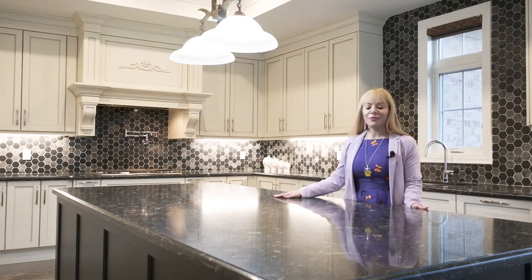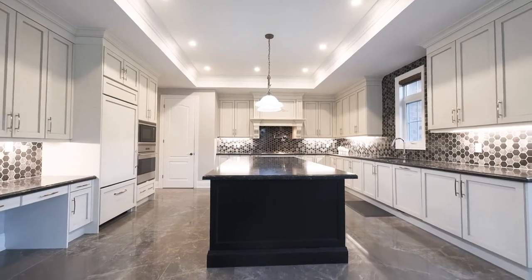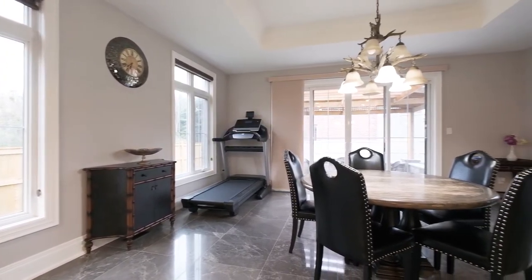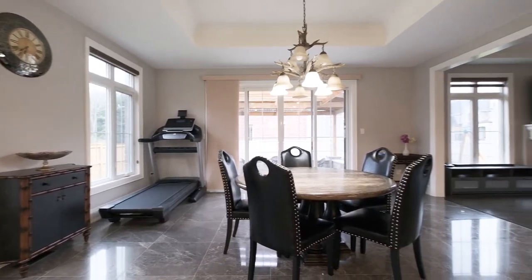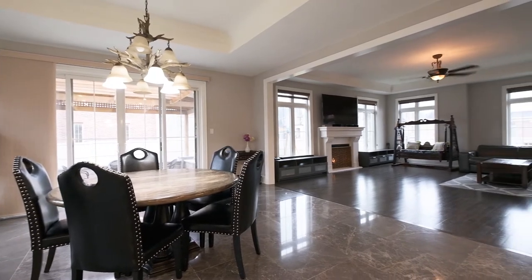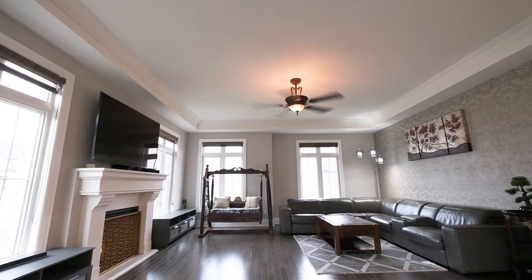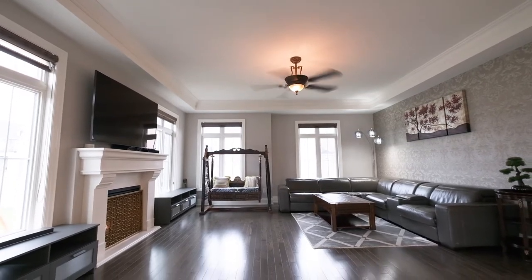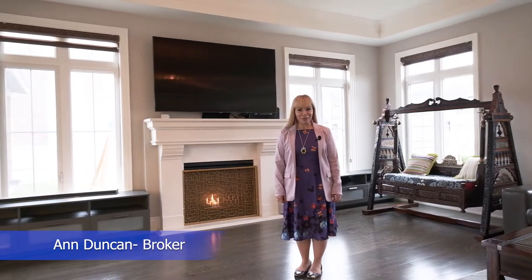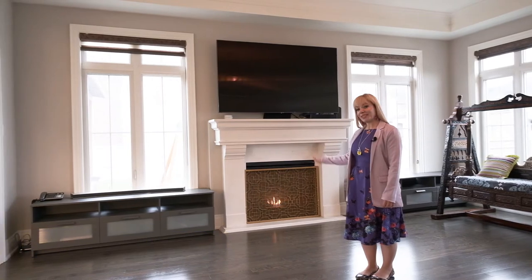You will love this place. There are three living rooms in this beautiful home, and I am standing in one of them beside this couch. You will love this cozy fireplace.